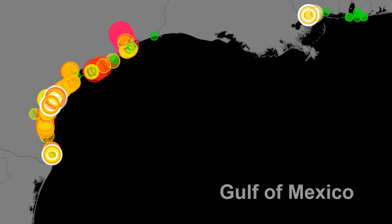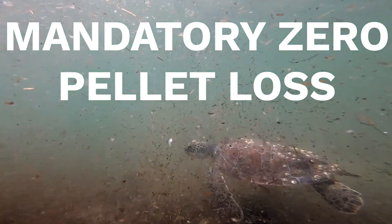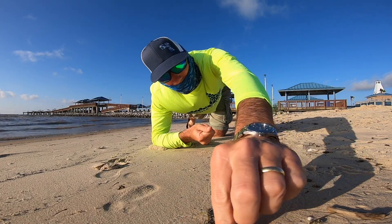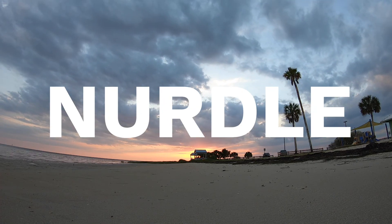Your data combined with thousands of other nurdle patrollers will help scientists in their research. One solution is for regulatory agencies to look at their stormwater permitting and make it mandatory that there's zero pellet loss in the stormwater permitting process, which would significantly reduce the amount of pellets getting into the environment. Plastic pollution can seem like an overwhelming problem, but if you, me, and others join the nurdle patrol, we can make a difference and stop nurdle pollution.